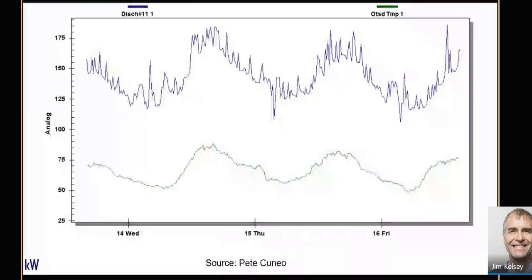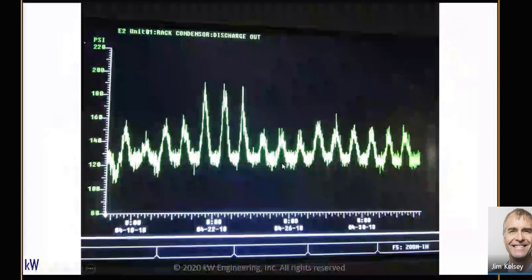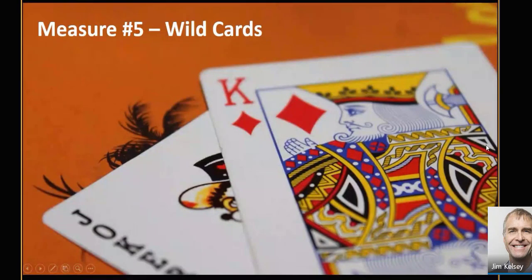Here's another example from the field, credit to Key Mechanical for setting up this system. You can see the head pressure floats up when it needs to based on outside air temperatures, and it hits its minimum at night. Typically folks use about a 70-degree Fahrenheit minimum for the system.